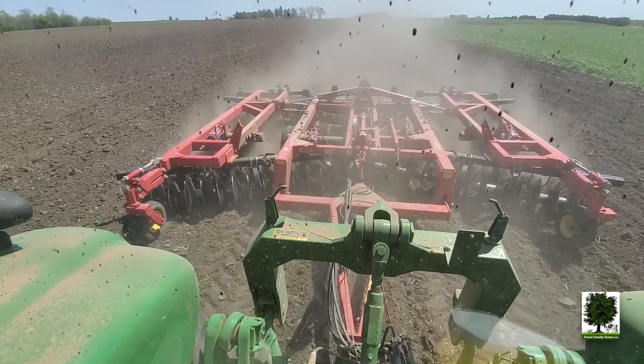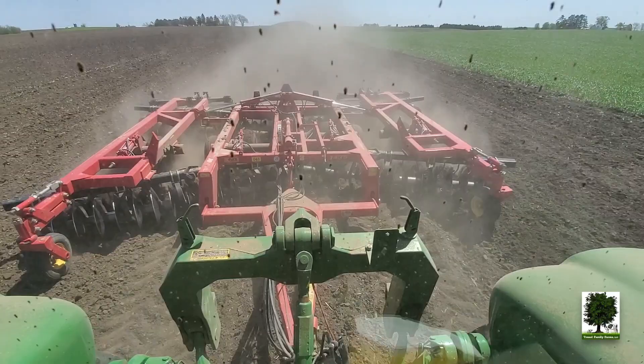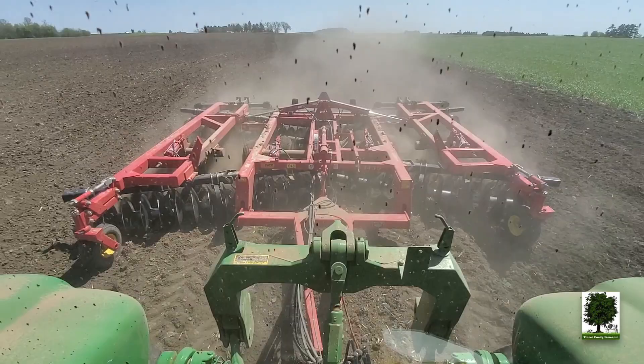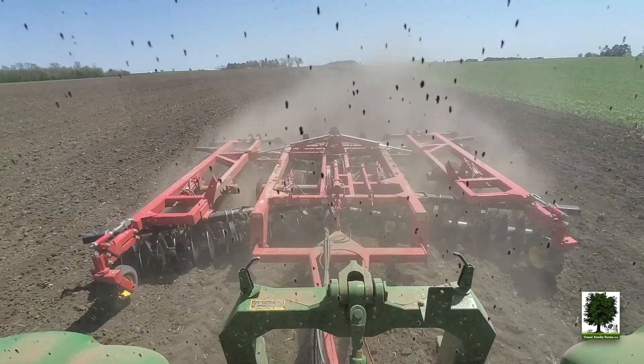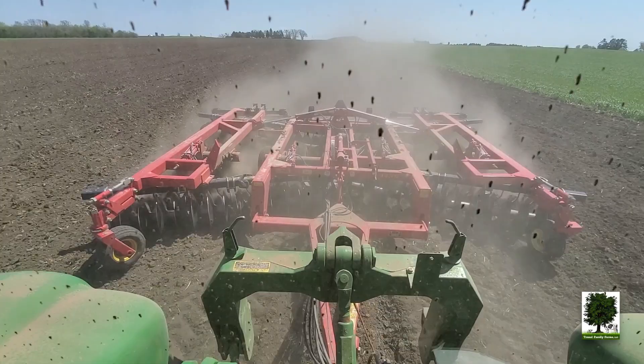So that helps kill our weeds and it also makes a nice uniform seed bed, which is what we need for planting corn — for any crop, really. A nice uniform seed bed. Those rolling baskets are just helping with the clumps. These discs actually help break up clumps too. If you didn't have rolling baskets on the back, you could also have a harrow or something like that to help level it off.